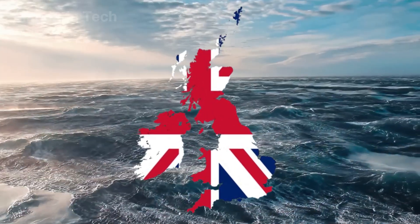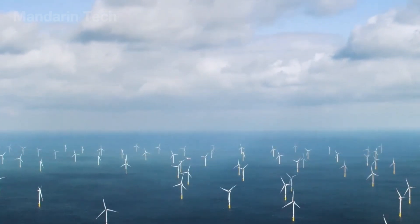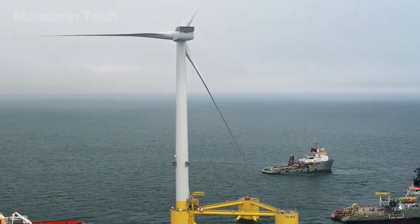The United Kingdom once led the charge with Dogger Bank – 237 massive turbines standing tall in the North Sea. But as Europe slowed down under rising costs and shifting policies, China accelerated.